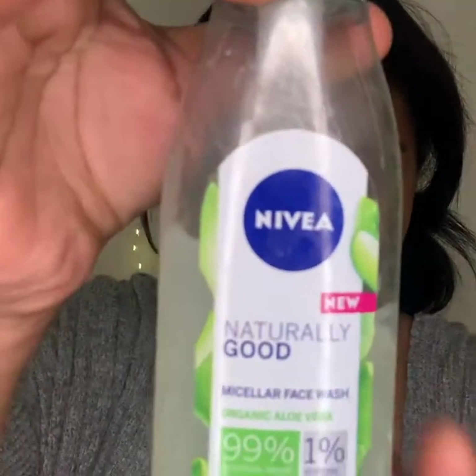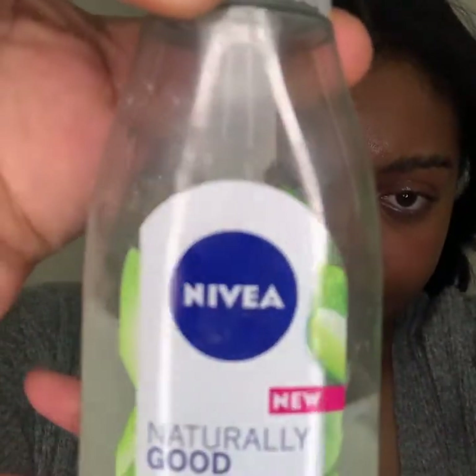So now I am just tying down my hair to make sure that there is nothing in my face, and I will be going in with my Nivea Naturally Good Micellar Face Wash to get the coconut oil off my face.